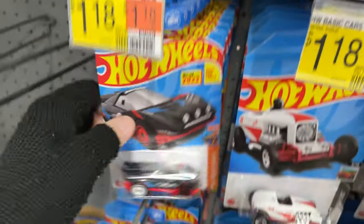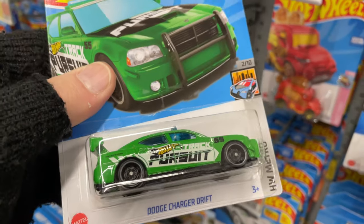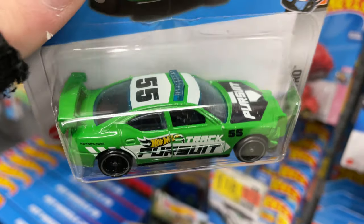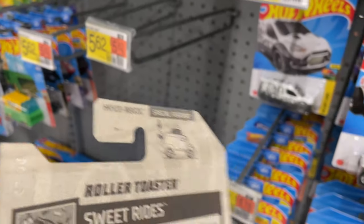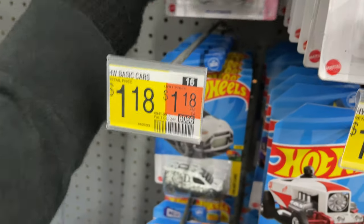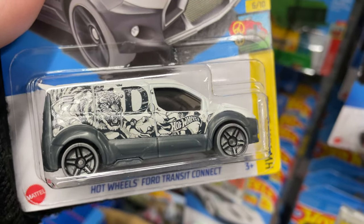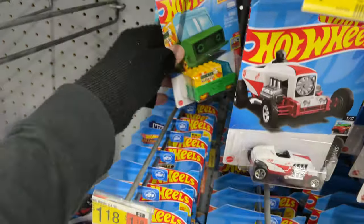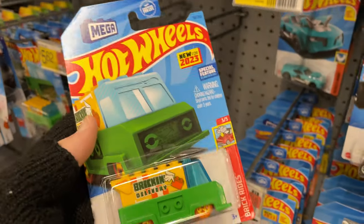I already have that one. Here's the Raleigh, here's the drift car, Dodge Charger, number 55. These look to be all C-Case cars. Roller Toasters. Sweet Rides. I love that one. Hot Wheels Ford Transit Connect. Very nice. Another Bricking Delivery. New for 2023. Mega Bloks. Very nice.